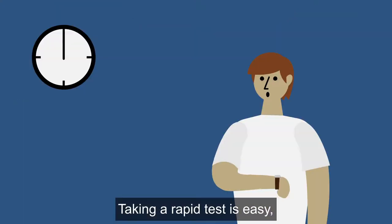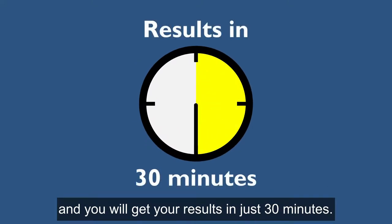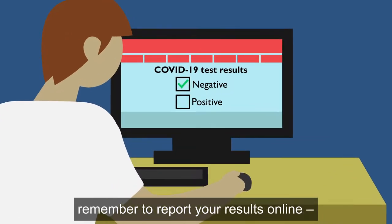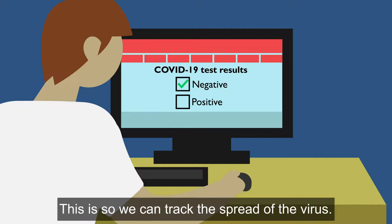Taking a rapid test is easy and you'll get your results in just 30 minutes. If you take your twice weekly test at home, remember to report your results online whether it's positive or negative, so we can track the spread of the virus.